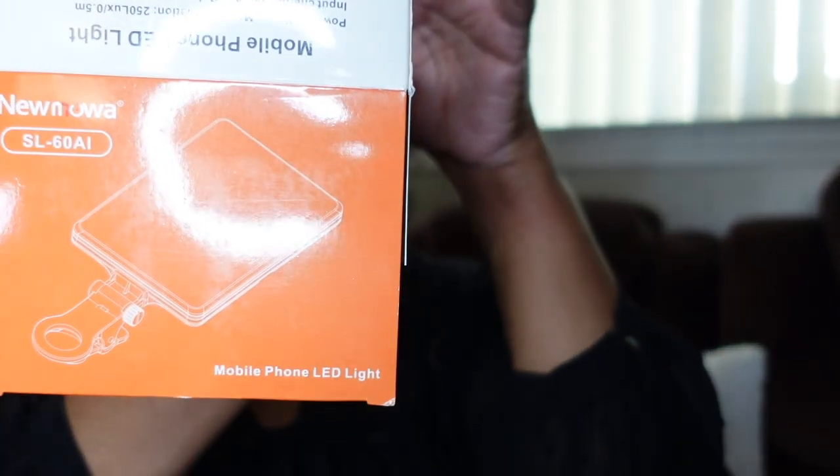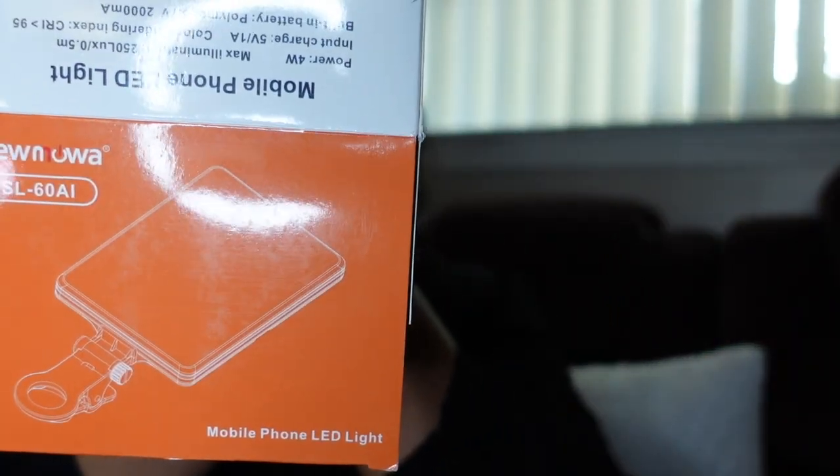I also bought this light — I saw a lot of influencers and YouTubers using it. It's the Nawa LED light and you clip it onto your setup. It looks like you have to put it together first. It's supposed to be really bright, so in my next video I'll have it set up and you all can tell me if you see a difference.